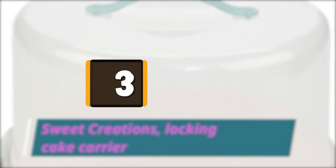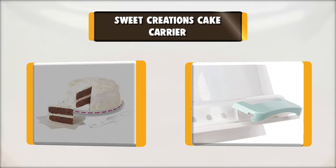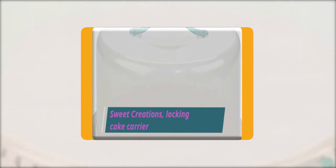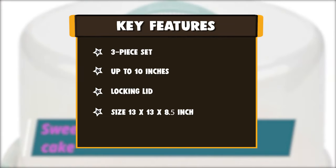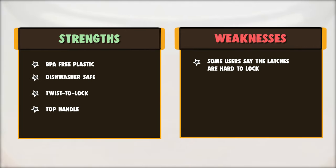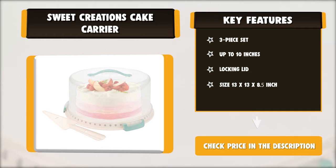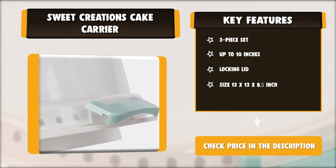Number 3: Sweet Creations Cake Carrier. Designed so you can comfortably pack and lock your cake inside. It features twist-to-lock functionality for proper safety when locking the lid. It is a three-piece cake carrier with a locking lid, a base with twist-lock, and a clip-on cake server. Made with BPA-free plastic, so you don't have to worry about quality. The top handle makes it easy to carry. You can take your beautifully decorated cake to a party, event, or your neighbor's house without any inconvenience.